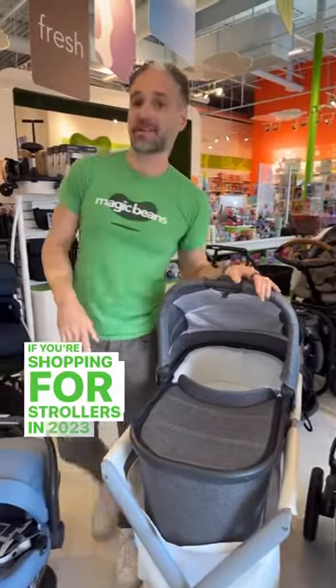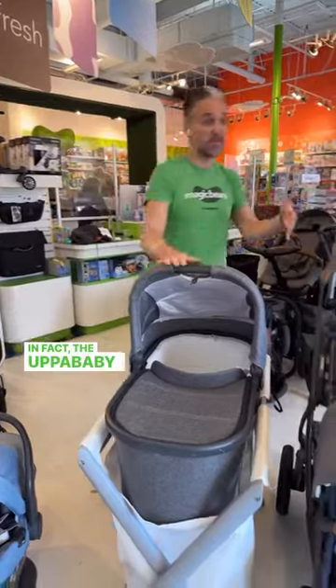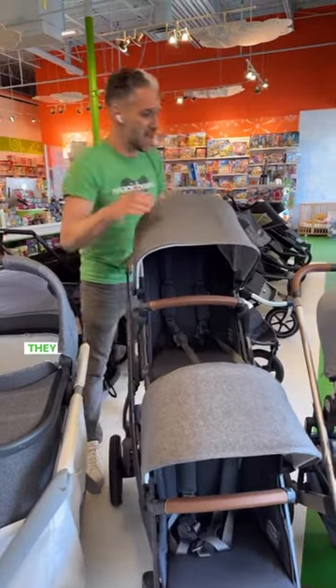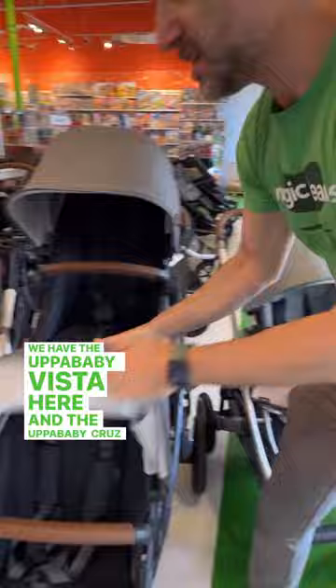If you're shopping for strollers in 2023, then Uppababy is probably on your list — specifically the Uppababy Vista and the Uppababy Cruz. A lot of folks are confused about what the differences are between these two strollers, and it makes sense because they look kind of similar. We have the Uppababy Vista here and the Uppababy Cruz here.